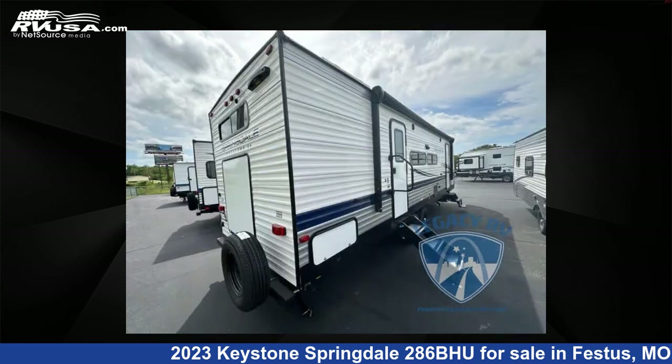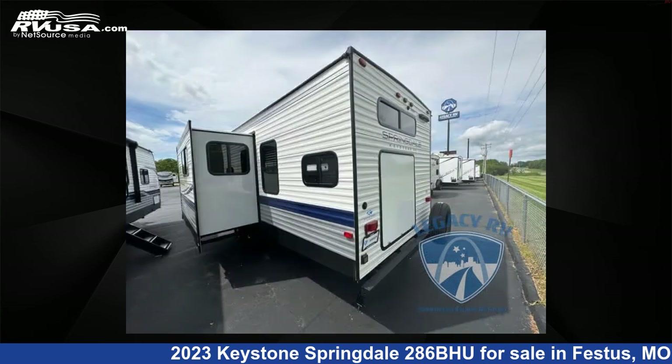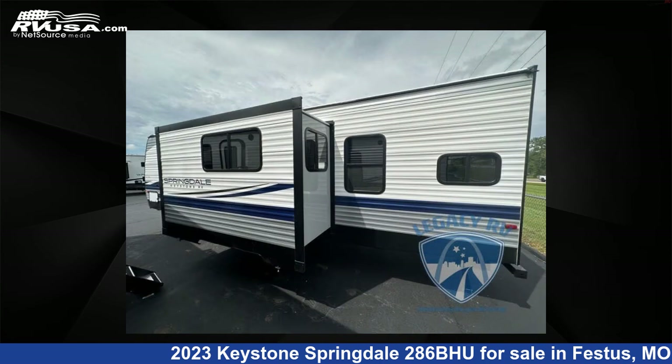This new Keystone is 32 feet 0 inches in length and features one slide-out, AO interior, sleeps 8, and 46 gallons fresh water capacity. The floor plan layout of this travel trailer features bunkhouse, front bedroom, two entry/exit doors, and U-shaped dinette.